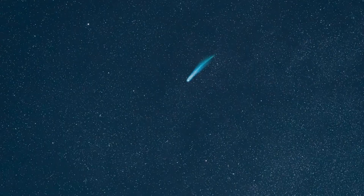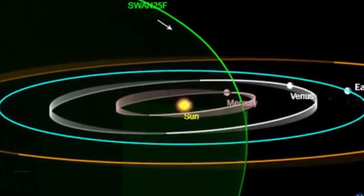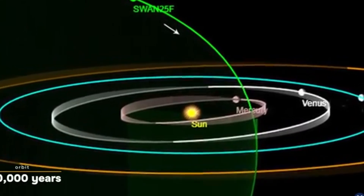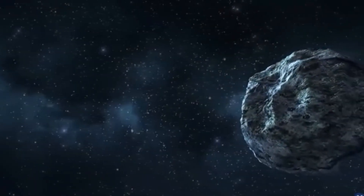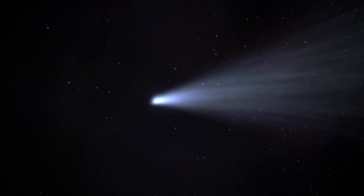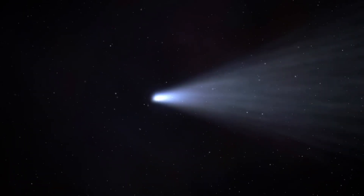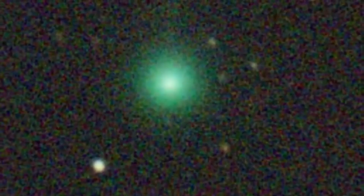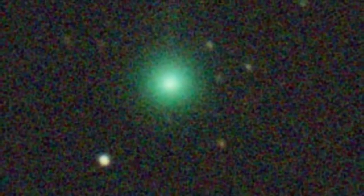From an orbital perspective, Comet SWAN is on a nearly parabolic path with an eccentricity of 0.9999. This means it hasn't visited the inner solar system for about 70,000 years, likely during the Paleolithic era. After swinging past the Sun at just 0.333 astronomical units on May 1, 2025, gravitational effects will stretch its orbit even further to about 740,000 years — making this our one and only chance to see it.